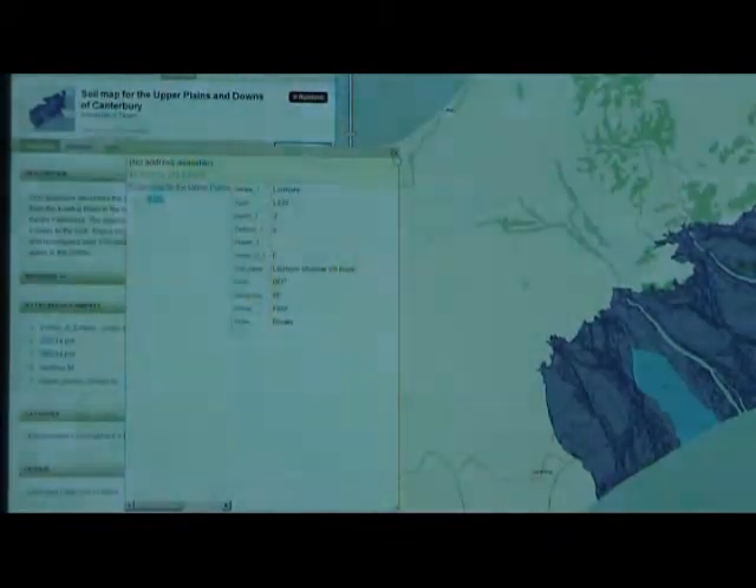We are committed to adding more information to ensure that the LRS portal and its successors are the authoritative online source of information on New Zealand's natural environment.